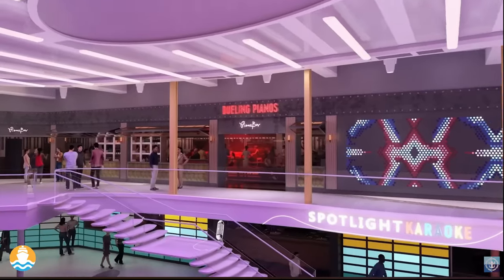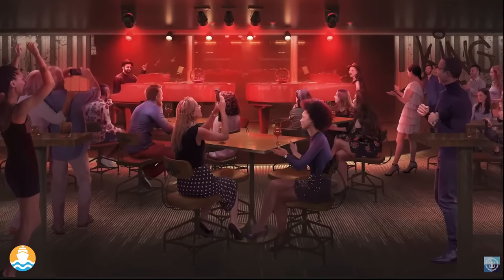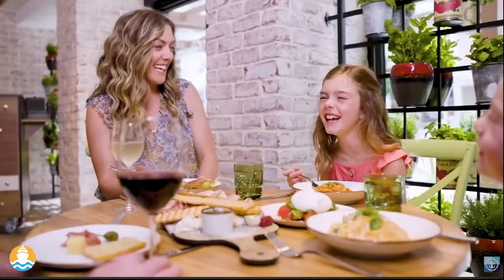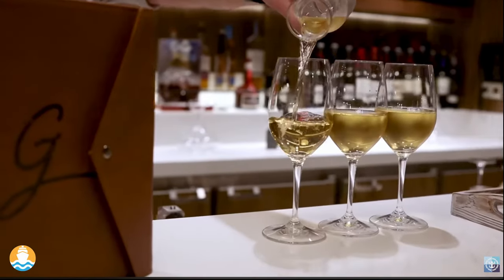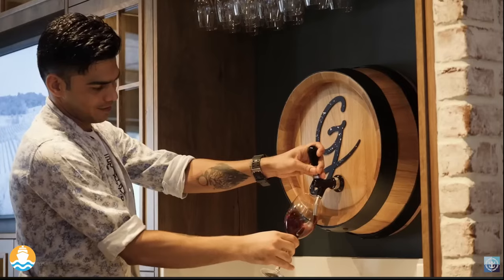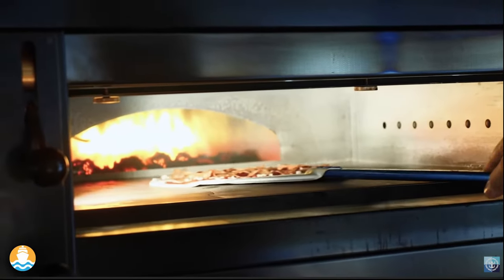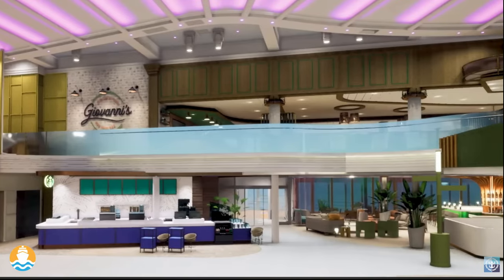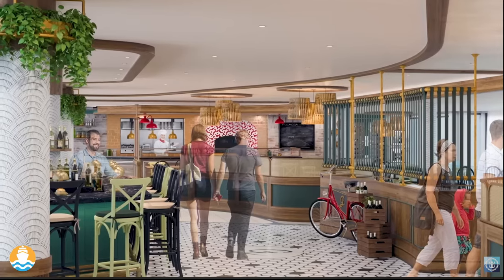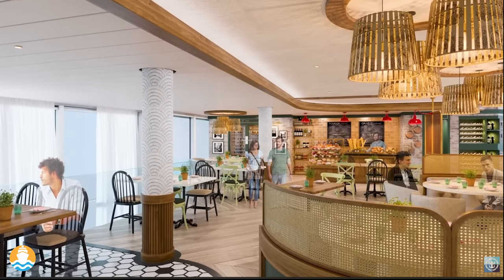We have our first-ever dueling pianos — we've seen them across many cities in the U.S. and it's something our guests have been asking for. Giovanni's Italian Kitchen and Wine Bar in the Promenade allows a connection to the action. A lot of our specialty restaurants are traditionally in quieter areas, but Giovanni's Italian Kitchen and Wine Bar — a high-energy wine bar and dining experience — puts guests in the middle of the action in the Royal Promenade, perched right over Deck 5 from the Deck 6 mezzanine, with amazing wine bar views and intimate seating recessed back.